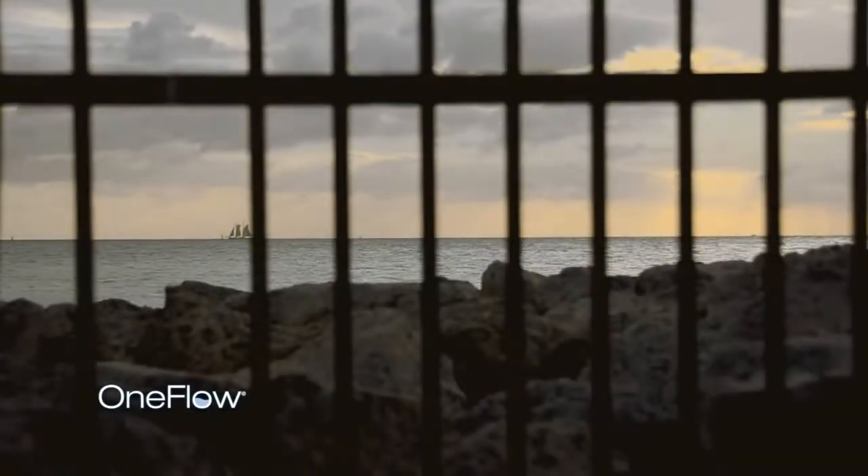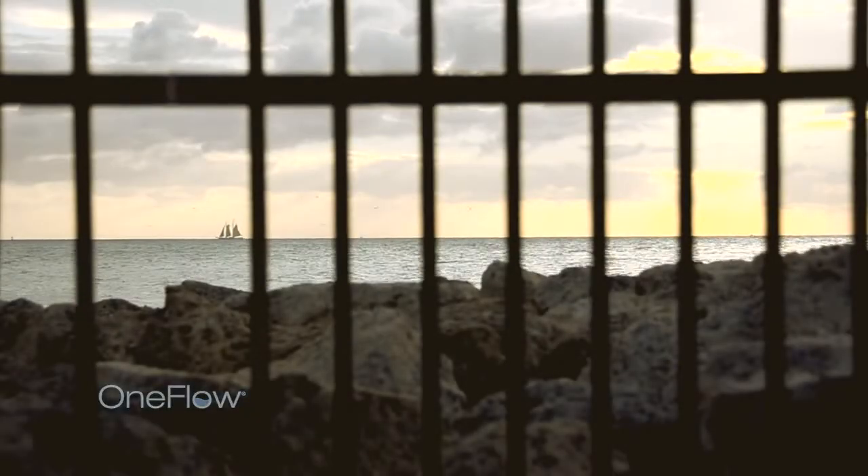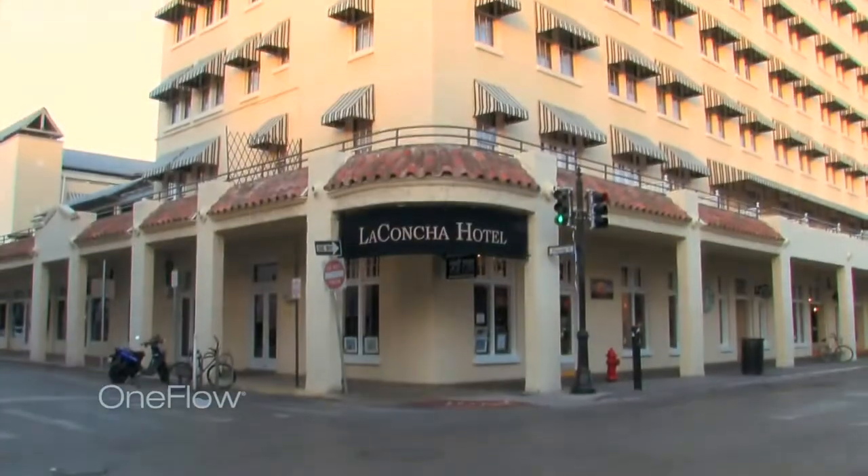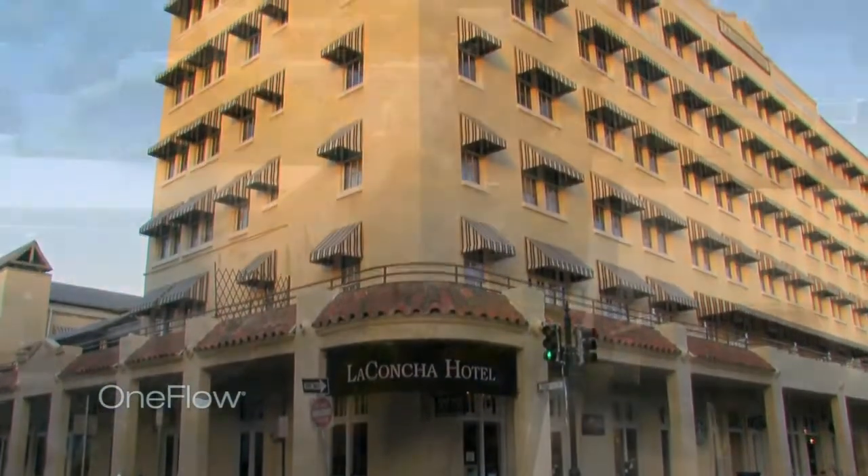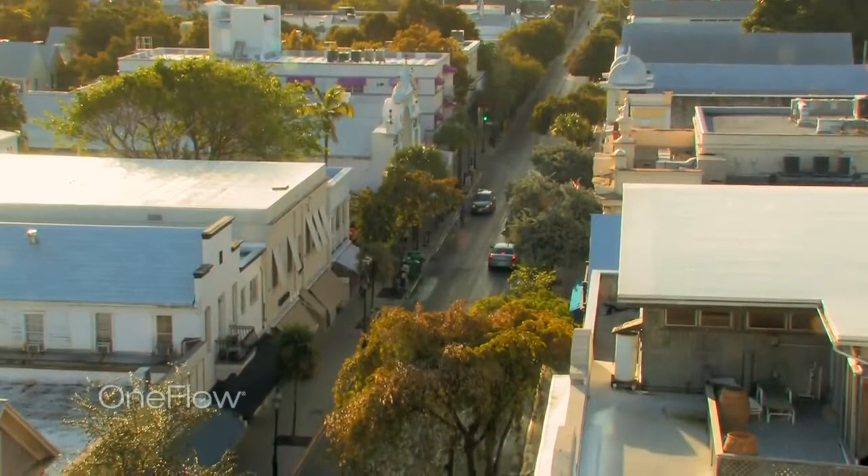Nestled in the heart of Key West, on the corner of Duval Street, sits the Crowne Plaza La Concha, a historic seven-story property which over the years has housed the likes of Ernest Hemingway, President Truman, and playwright Tennessee Williams.